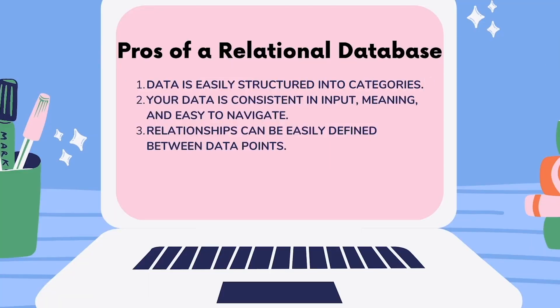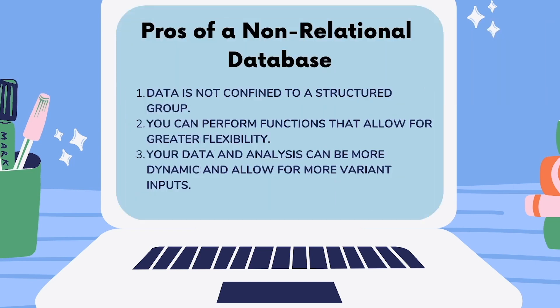Some pros of a relational database: data is easily structured into categories, your data is consistent in input and easy to navigate, and relationships can be easily defined between data points. Some pros of a non-relational database: data is not confined to a structured group, you can perform functions that allow for greater flexibility, and your data and analysis can be more dynamic and allow for more variant inputs.